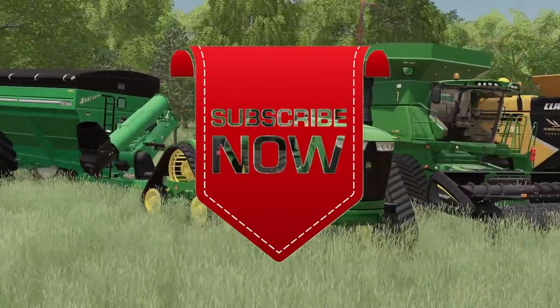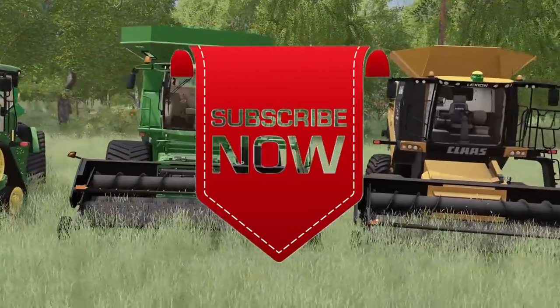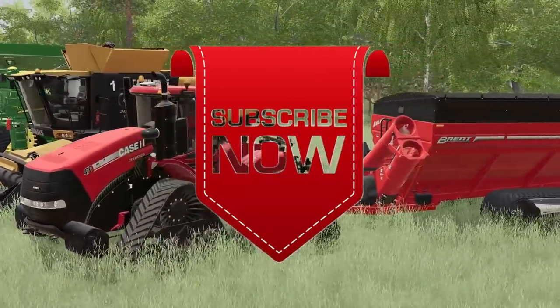Thank you all for watching. Like, comment, share, and subscribe. See you next time.